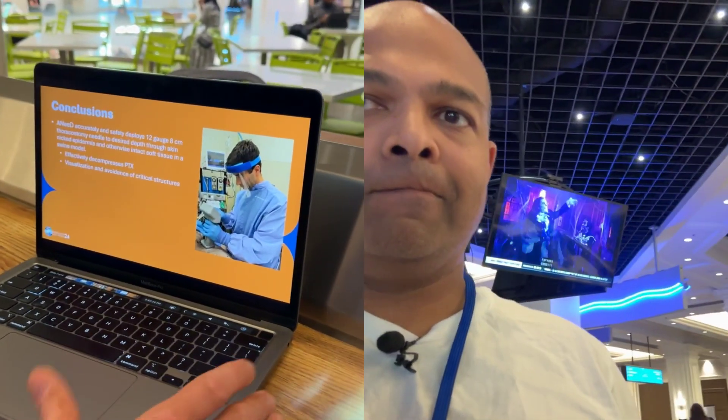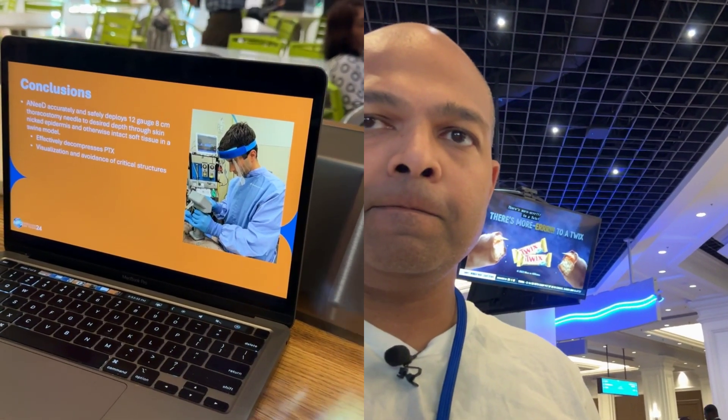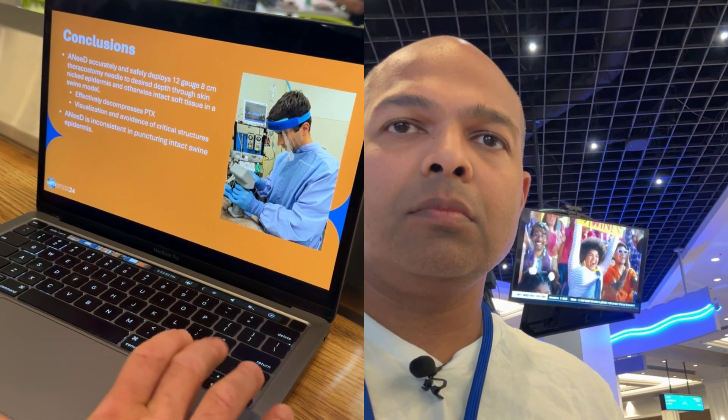Our conclusions: the device accurately and safely deployed a 12 gauge, 8 centimeter thoracostomy needle to desired depth through skin-nicked epidermis in the swine model. It provides an effective conduit for pneumothorax decompression, visualization, and avoidance of critical structures. However, it was inconsistent in puncturing intact swine epidermis. We are arranging an internal research development grant to test this in human cadavers, anticipating that the very thick, calloused swine skin would not be an issue in humans.